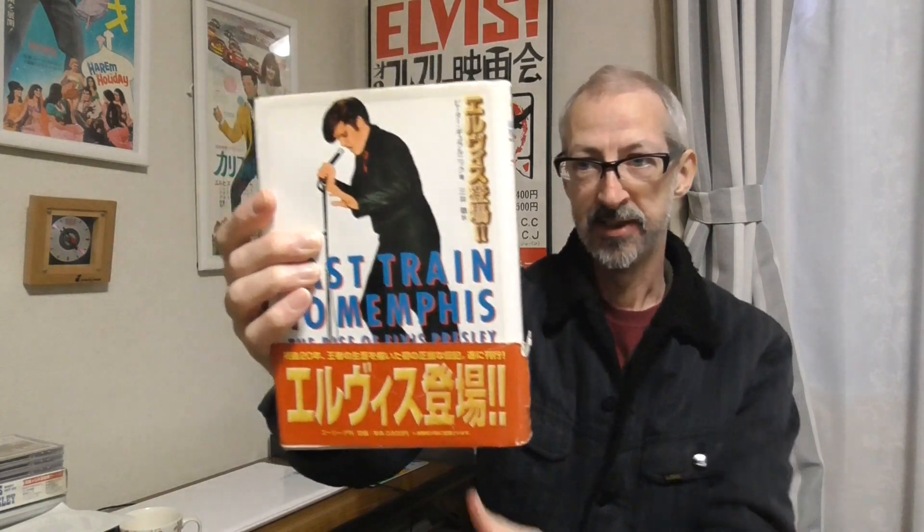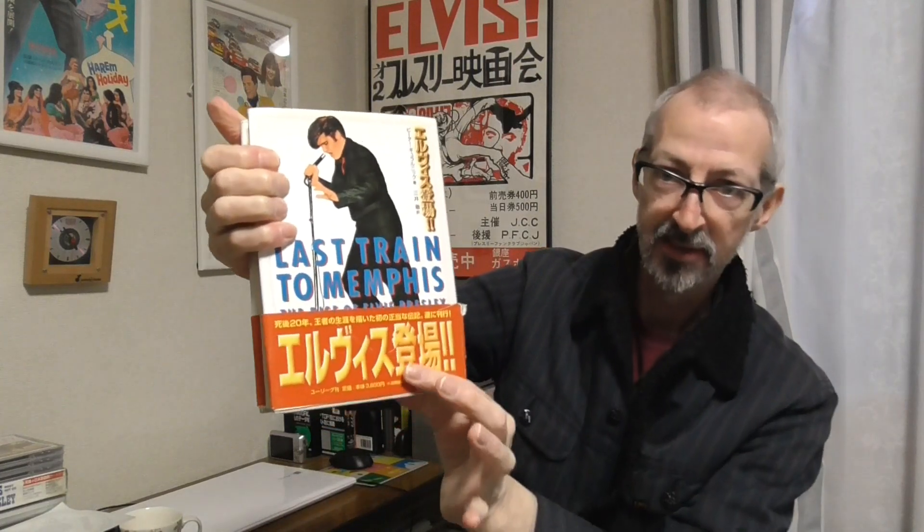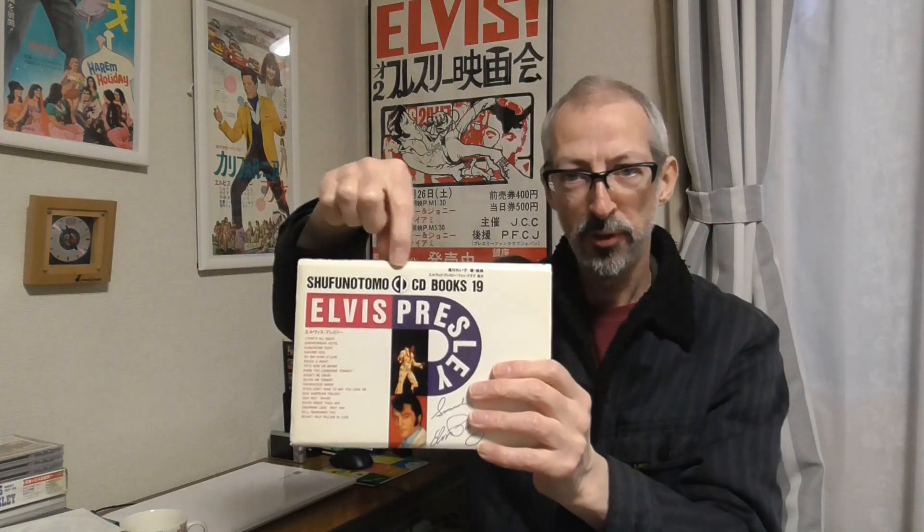Originally this came with an obi — a little light blue obi which wrapped around the dust jacket. Books are also sold with obis in Japan, not just CDs and LPs. To show an example, this is the first Peter Guralnick book, Last Train to Memphis, translated into Japanese, and you can see the obi — this little red strip. Because books are all different sizes, it's really difficult to keep a book obi in nice condition. This one has got a bit ripped on the side. By the way, Shufu no Tomo means Housewife's Friend in English.